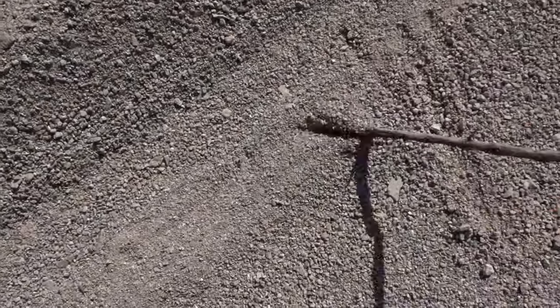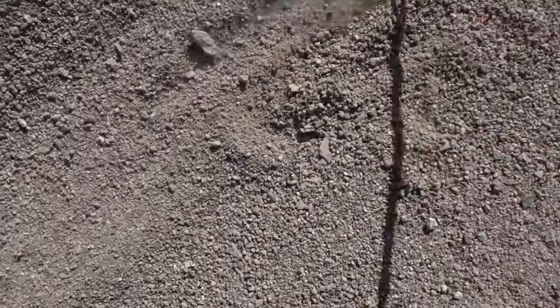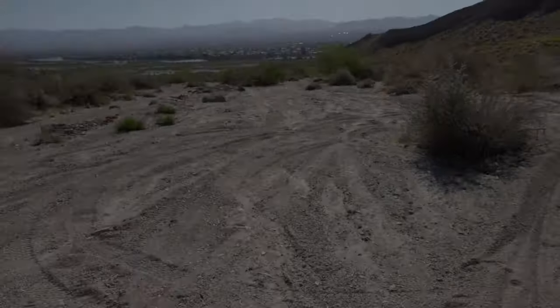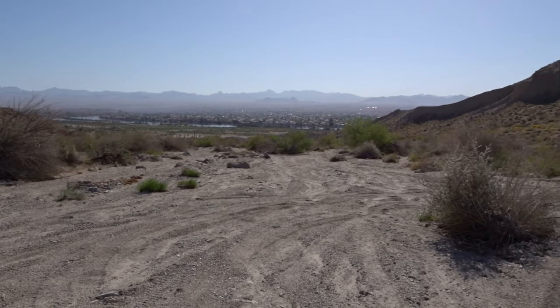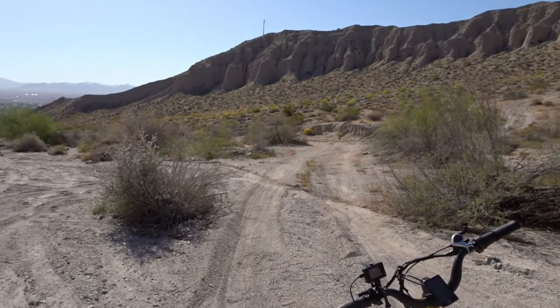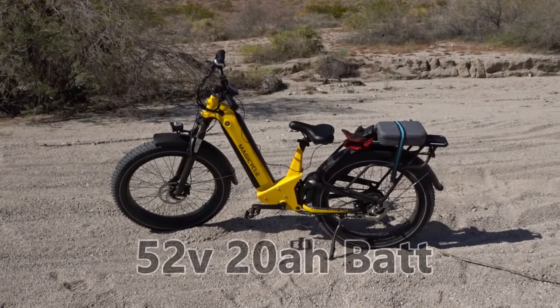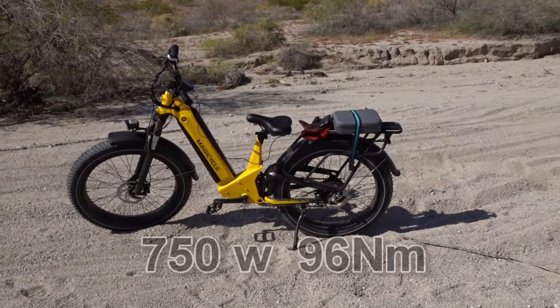Well, I had no problem going through sand and gravel like this — it's still pretty deep and pretty loose, but it traveled real well. I came all the way up this hill quite a ways, and maybe you can get an idea of the incline right there. Yeah, this Deer by Magicycle has a lot of power — a lot of power.